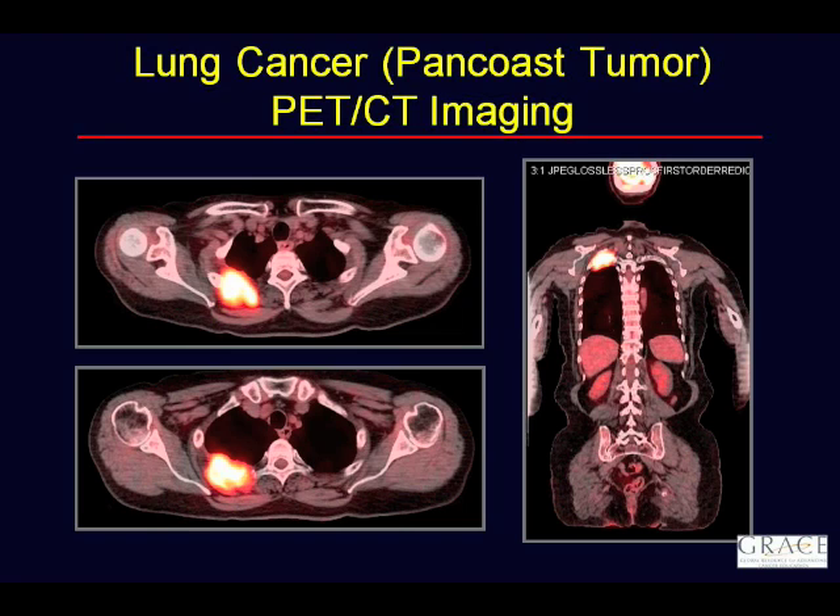Is there a lot of variability between interpreters at different institutions — for example, in assessing a lymph node or a part of the body like the colon where we sometimes see physiologic metabolic activity? In theory, you should be able to show the same scan to ten different readers and get the same impression every time, but in practice that isn't what happens. Different interpretations from the same scan do occur. I think it does make a difference if you're at an institution where the people specialize in PET versus one where readers do not.